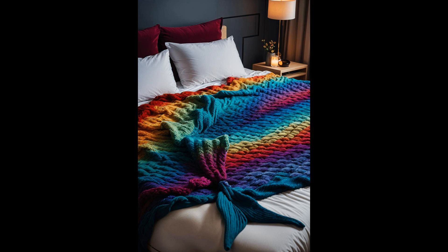It's the splash of fun your bedroom deserves, proving sometimes all you need is a little whimsy to breathe life into your personal haven.